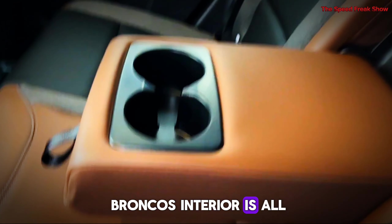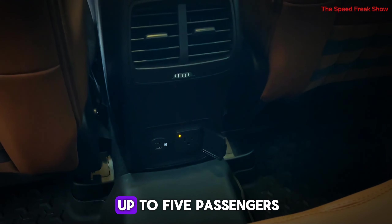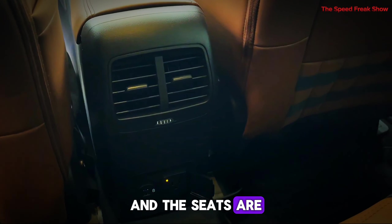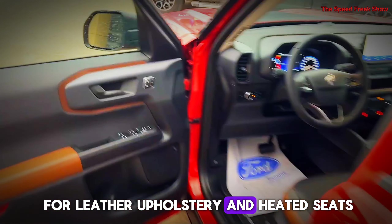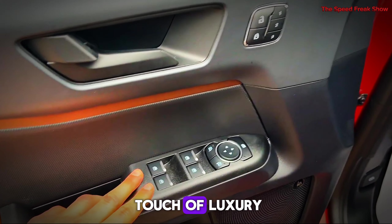Stepping inside, you will notice the Bronco's interior is all about space and comfort. There's room for up to five passengers and the seats are built to last. You can even opt for leather upholstery and heated seats if you like a touch of luxury.